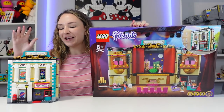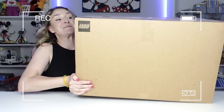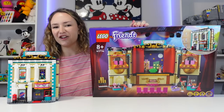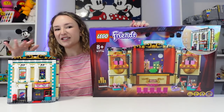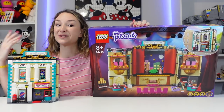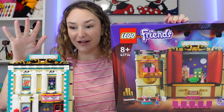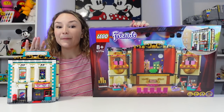Hey everyone, welcome back to my channel. It's Emily and LEGO recently sent me part of the new wave of the Friends sets coming out in summer 2022. I was not planning on initially doing a bunch of reviews on these just because reviews aren't really our thing on the channel. I much prefer doing live streams or city updates, but I really felt like I was doing myself a disservice as well as y'all a disservice if I didn't open this up and talk about it.